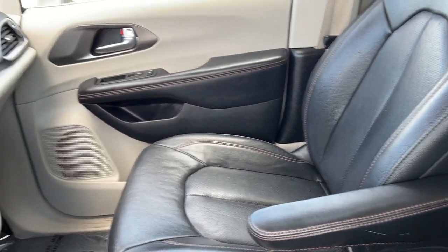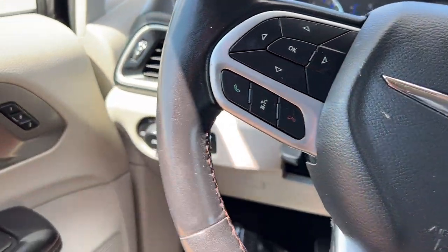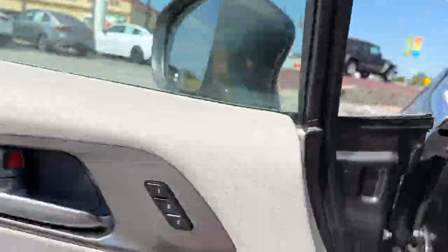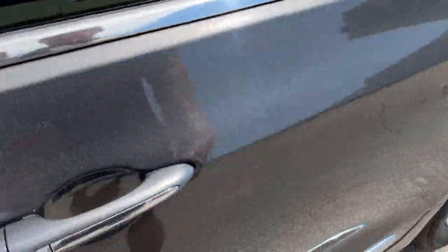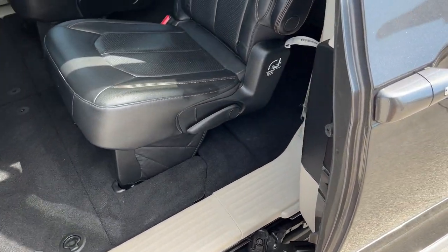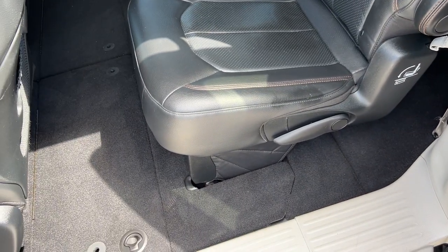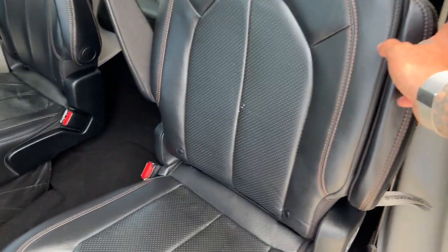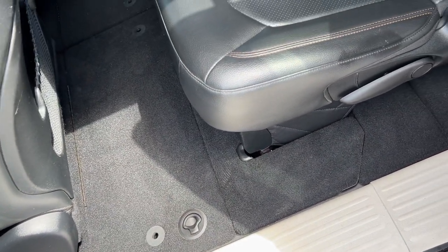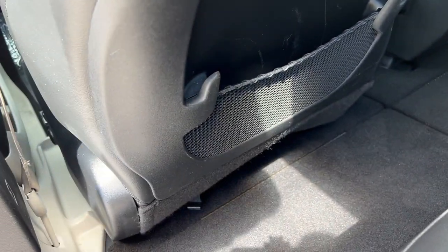We're going to go ahead and check out the back seats — second row, third row, as well as the hatch area. We've got captain's chairs in the second row with dual armrests and the same perforated leather. Looks like we have stow-and-go technology with this being a Mopar product. We've got bag hooks, cargo netting, and that nice pass-through storage right there.